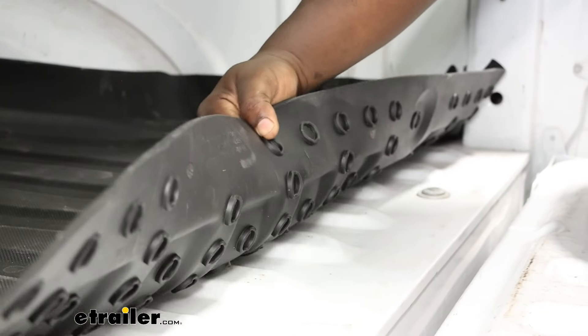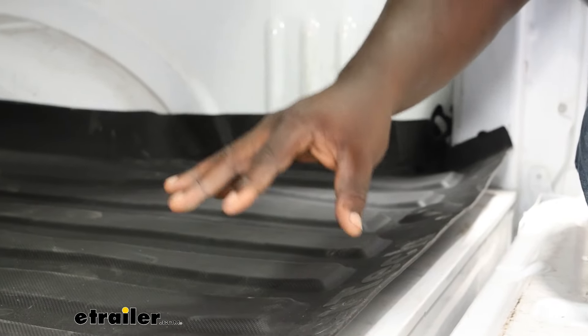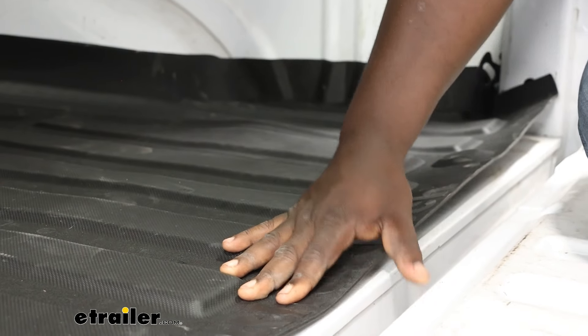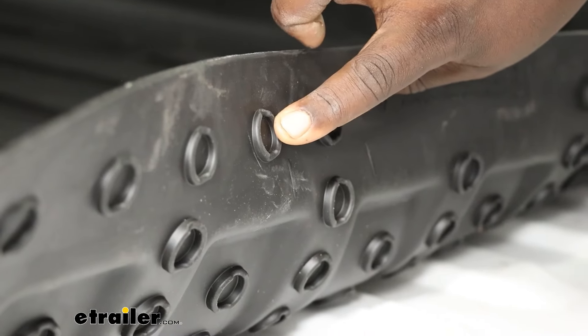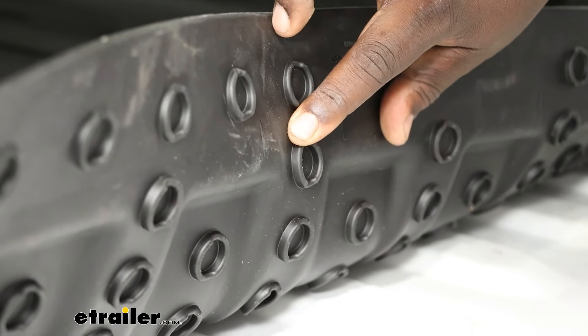Overall, the Impact Liner is a great option to protect your bed against damage and scratches and all the things that can happen when you actually use your truck bed. Alternatively, Westin offers a product that's similar and I think it would be worth taking a look at if you're in the comparison phase of making a purchase. Both of those options are still going to leave things to be desired versus a spray-in.